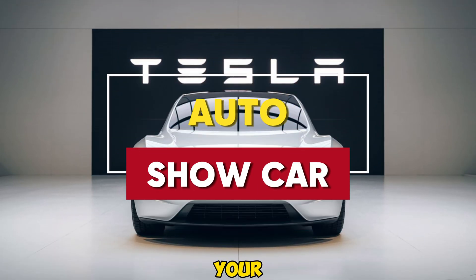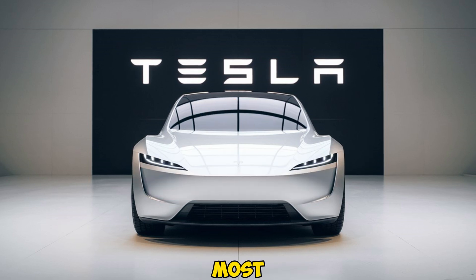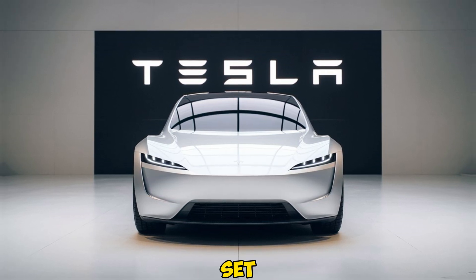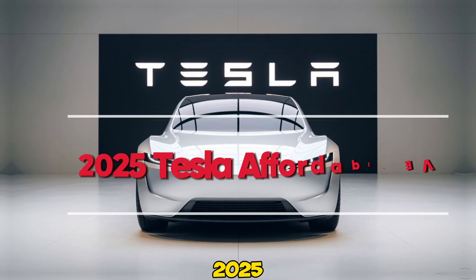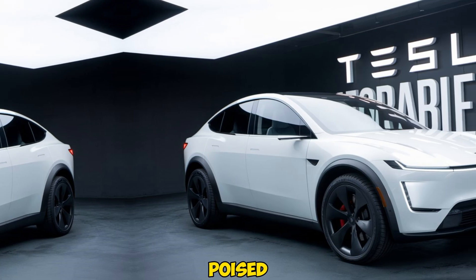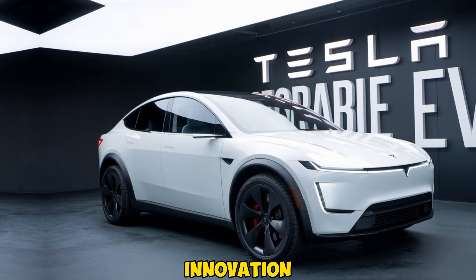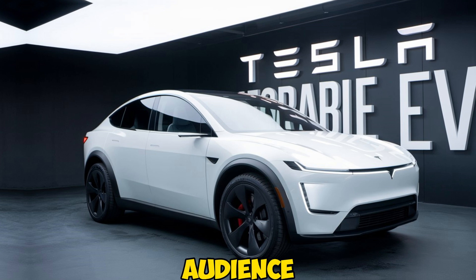Welcome back to Auto Show Car, your go-to channel for all things automotive. Today we're diving into one of the most anticipated electric vehicles set to hit the market in 2025, the Tesla Affordable EV. This car is poised to revolutionize the EV space, combining Tesla's renowned innovation with a price tag that's accessible to a much wider audience.